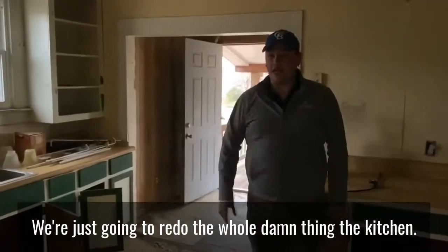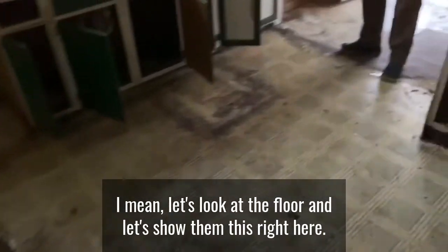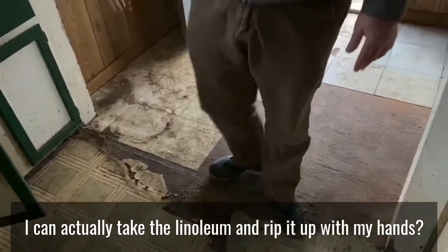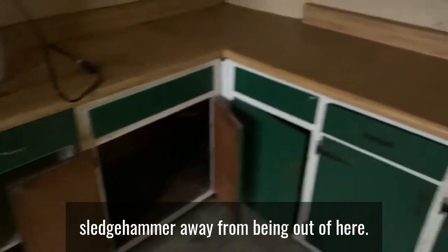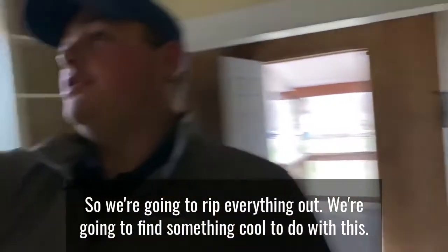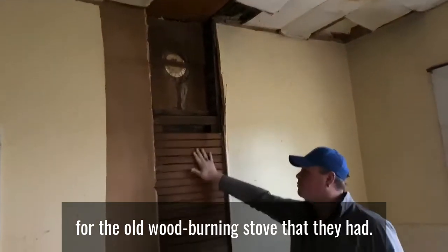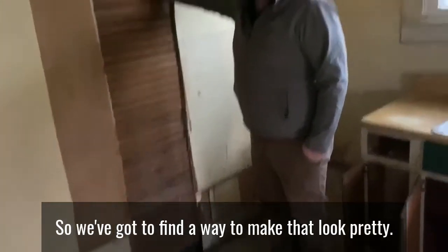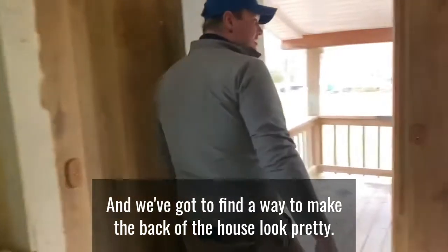We're just going to redo the whole damn thing — the kitchen. I can actually rip up the linoleum with my hands, that's how old this is. These cabinets are literally just a sledgehammer away from being out of here. We're going to rip everything out and find something cool to do with this. This used to be an out-pipe through the roof for the old wood-burning stove, so we've got to find a way to make that look pretty, and we've got to find a way to make the back of the house look pretty too.